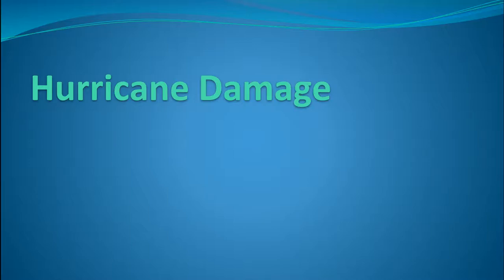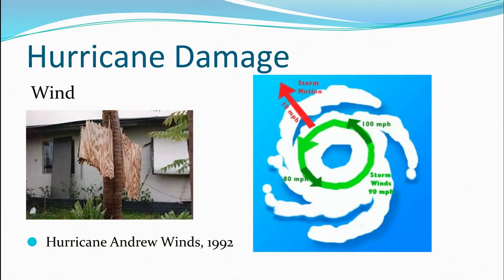Right now, we're going to take a look at some of the most damaging hurricane hazards. There are basically two big hazards that do the most damage during hurricanes.